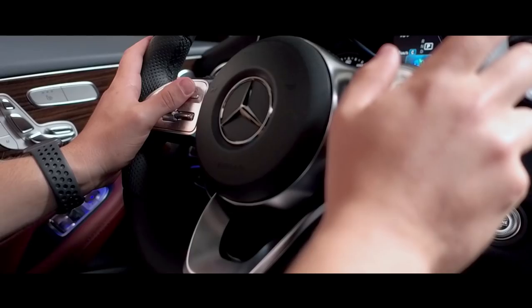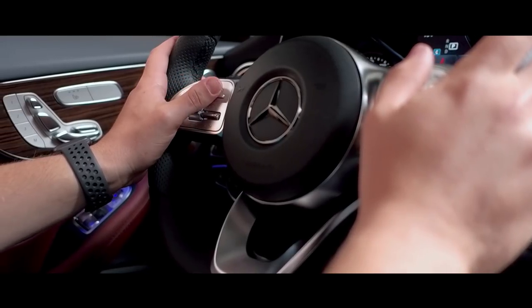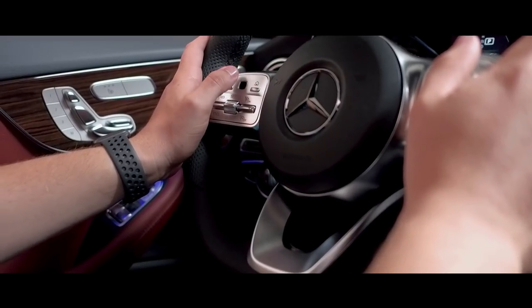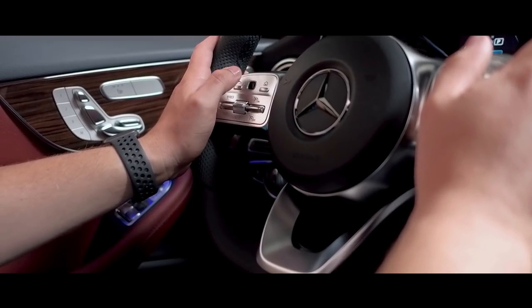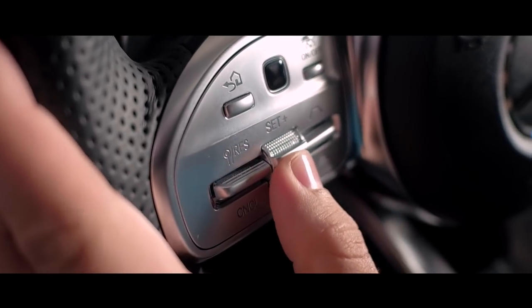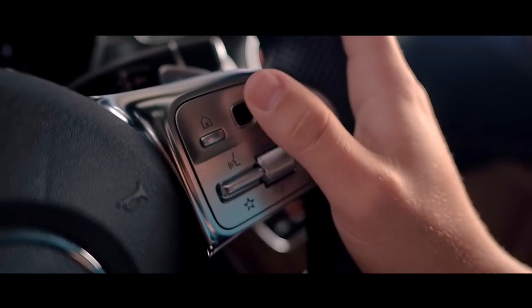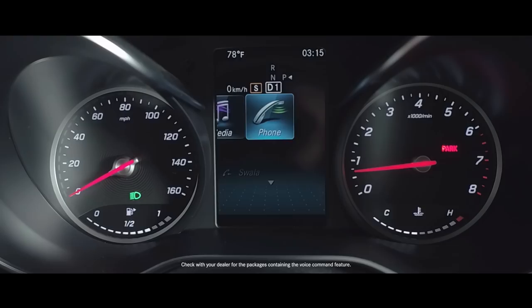Beyond the dashboard, the C-Class comes with a new multi-function leather steering wheel with touch control buttons that respond to swiping motions similar to a smartphone screen. You can control the functions of the instrument cluster, cruise control, and optional Active Distance Assist Distronic, as well as the entire infotainment system without taking your hands off the steering wheel. And of course, there is always the voice command system available when needed.